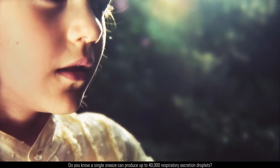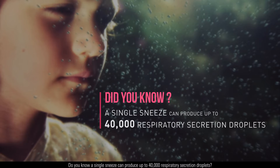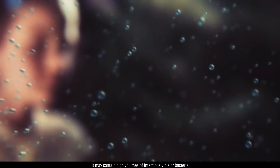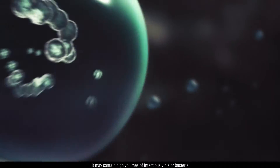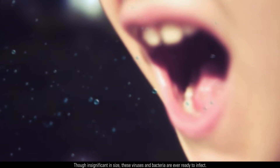Do you know a single sneeze can produce up to 40,000 respiratory secretion droplets? Within these secretion droplets, it may contain high volumes of infectious virus or bacteria. Though insignificant in size, these viruses and bacteria are ever ready to infect.